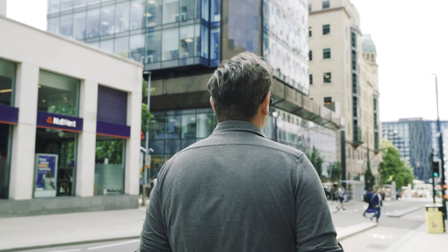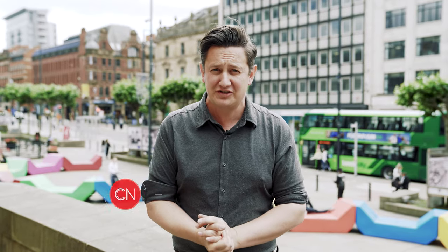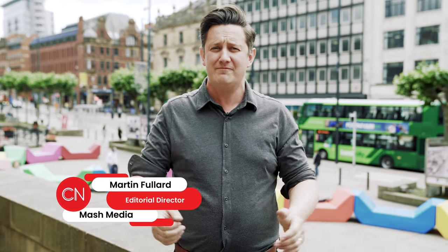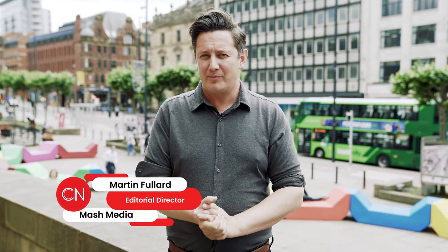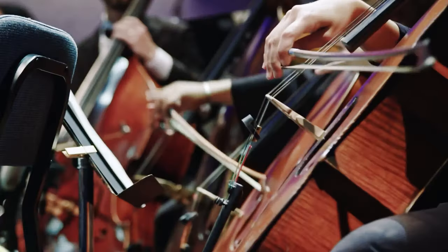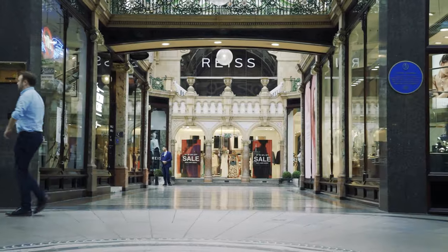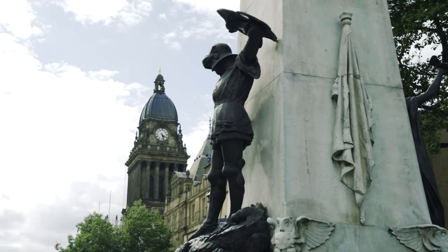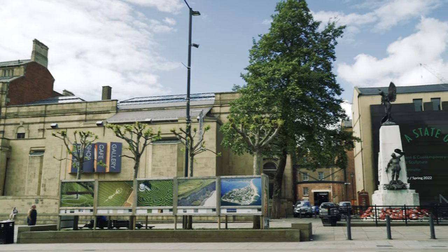Welcome back to Leeds. You might remember from our last CN Explore visit to the city that we looked in-depth at the conference and meeting scene, and that's fine. But what happens when the PowerPoint presentations get turned off? Where do delegates go and what do they do? What is there to experience in this city? Be it culture, nightlife or food and drink, the city's got you covered. So why don't we go and meet some people who can give us a little bit more information.